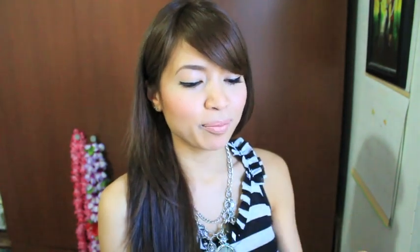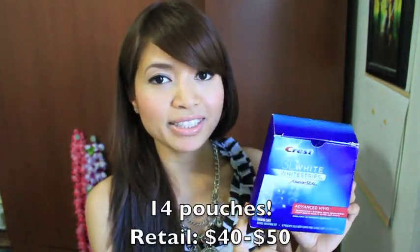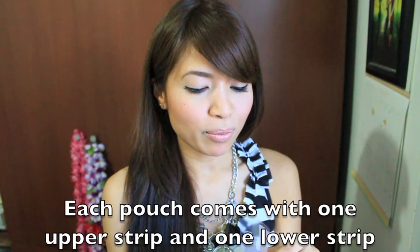So I'm going to talk more about the Crest 3D White Strips. You'll have to read the instructions, especially if it's your first time. It comes with 14 whitening treatments and costs about $40 to $50 depending on where you get it. I got mine on sale for $40 at Superstore, which I thought was a good price because it can cost hundreds of dollars to get your teeth whitened professionally.